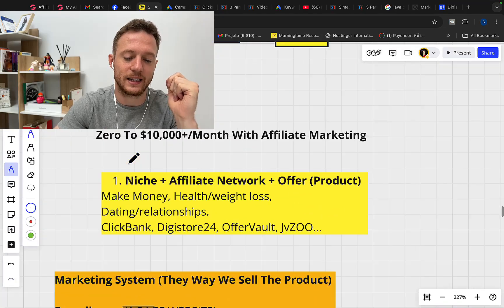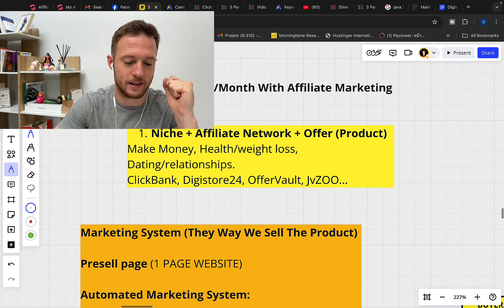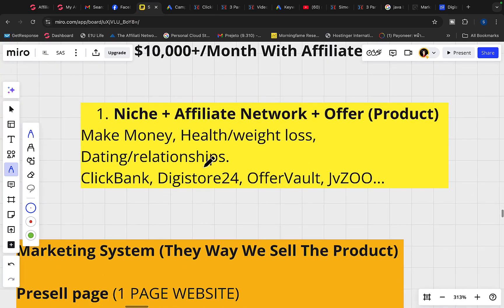Here is exactly how to make $10,000 per month through affiliate marketing using Digistore24. Number one step is for you to pick a niche. There are top three niches I highly recommend: the make money niche, health and weight loss niche, and dating and relationship niche. Today I'm going to show you exactly how to promote health and weight loss supplement products using paid traffic.